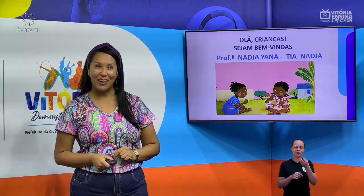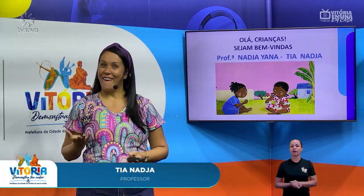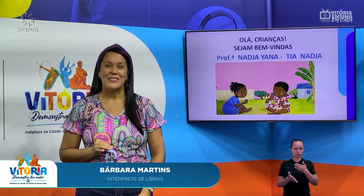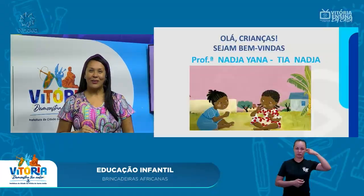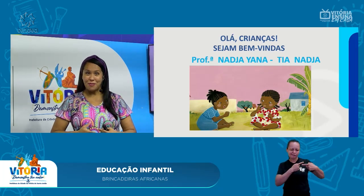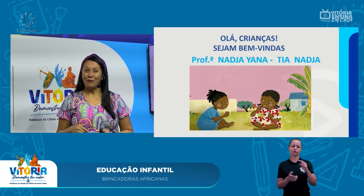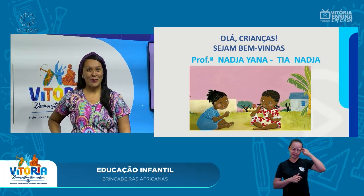Olá, crianças! Tudo bem com vocês? Aqui vai tudo bem! Professora Nádia ou Tia Nádia? E no nosso encontro de hoje, a gente vai continuar vendo um pouco mais sobre o continente africano, do qual nós herdamos muita herança cultural desses povos — porque não só é um povo, são vários. E no encontro de hoje, a gente vai falar e ver um pouquinho sobre as brincadeiras africanas. É isso mesmo!